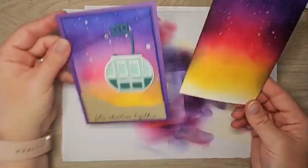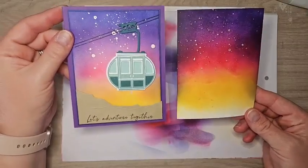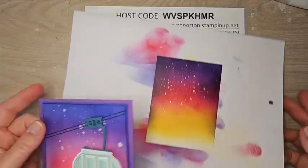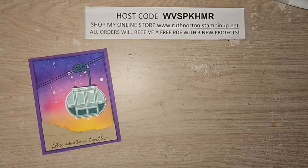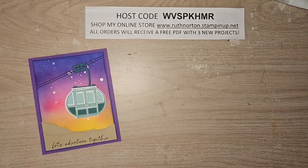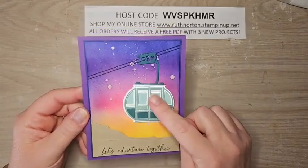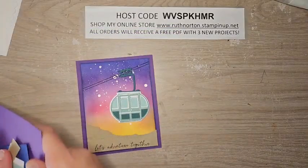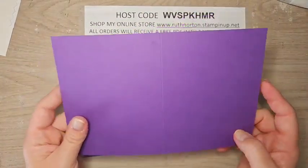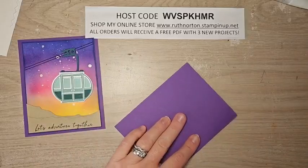I'm going to set this beautiful ink blended background aside. I definitely went a lot darker on this one than the sample, but they're both going to look amazing — this one's lighter but both are stunning. Now let's work on our stamped pieces. For our card base I have a piece of Gorgeous Grape at eight and a half by five and a half, scored in half at four and a quarter. I'll give that a little burnish.